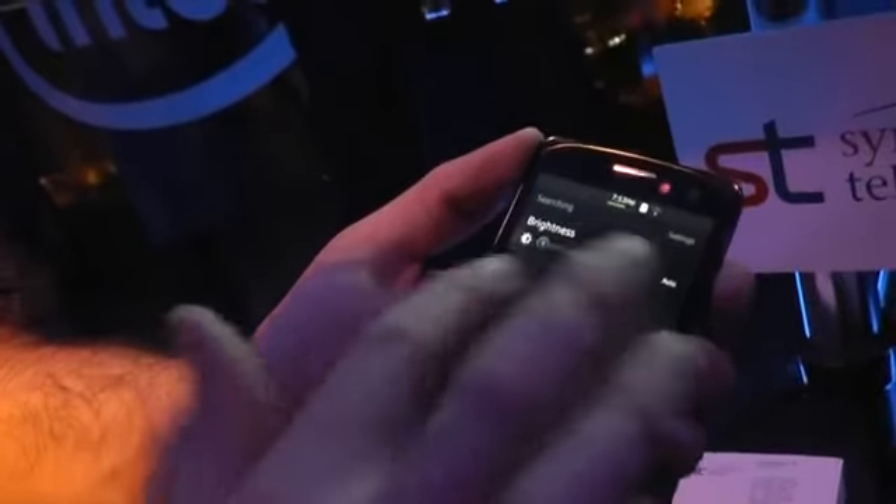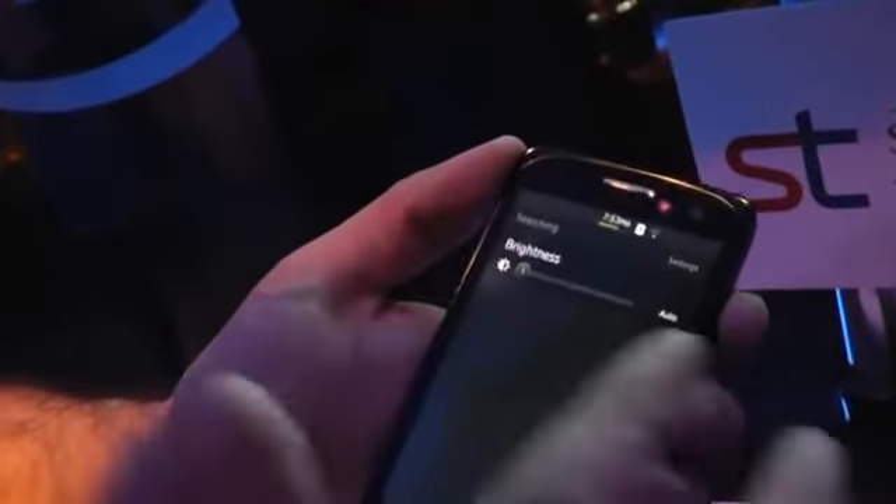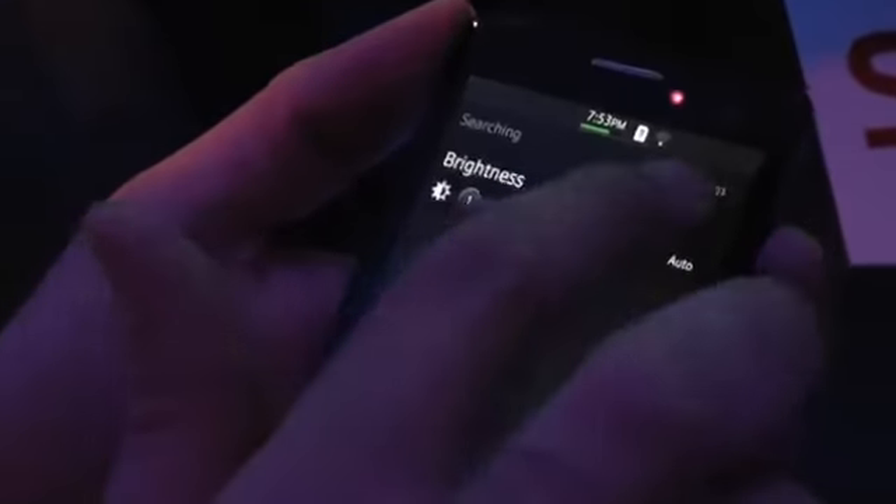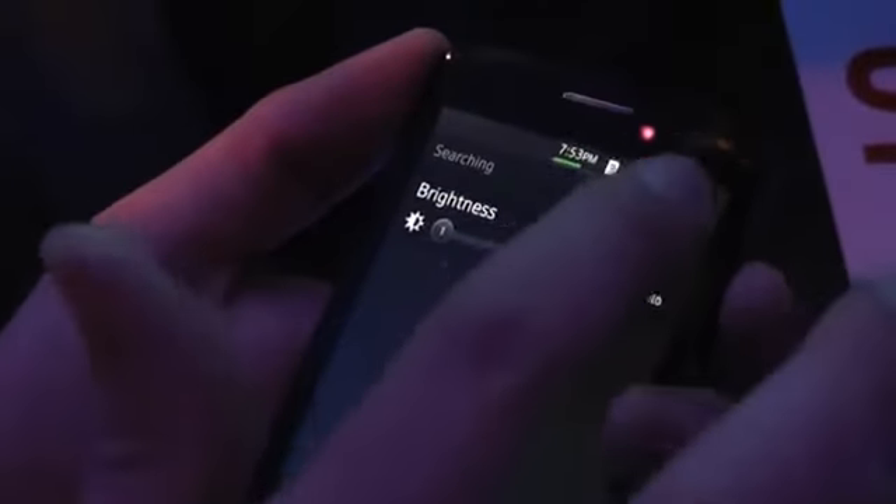This should be very familiar — pull down from the top and this would be where my notifications are. There's a Samsung feature here to give me quick access to brightness, and I can also access settings from this pull down.